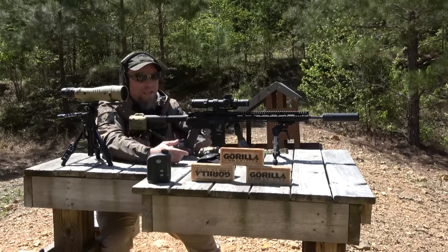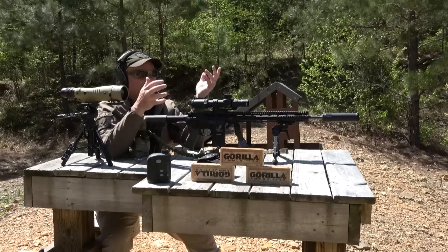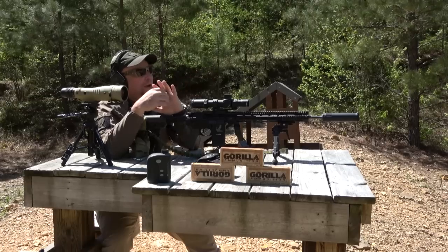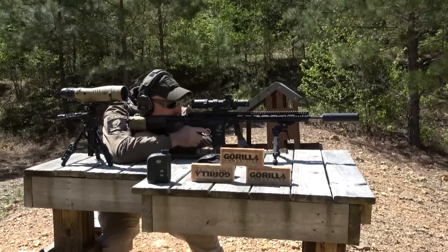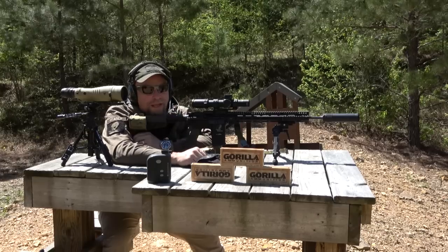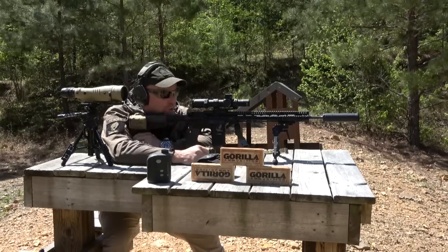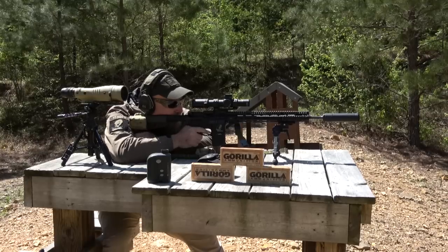So the problem I've always had with this Trijicon is the crosshair is really fat, and that's so you can see it when it's a red dot on one power, but when you've got it on eight power, it's too fat — it covers up the whole bullseye. So I feel like I never get an exact zero with this thing. If I could change one thing about it, it would be to have some small thing in the center for the bullseye, and then a bigger, heavier coarse ring around it. I'm sure I'm not the first person that's told them that.